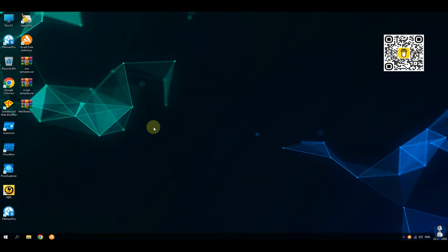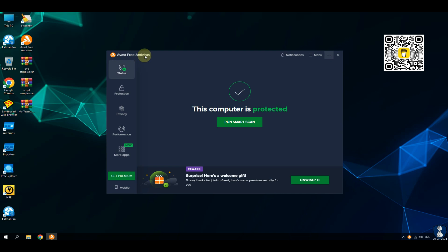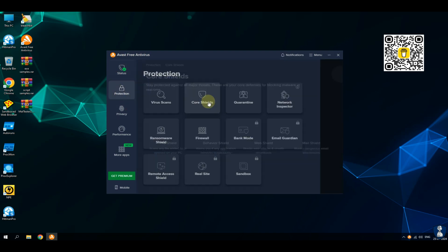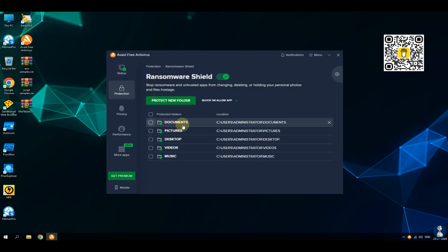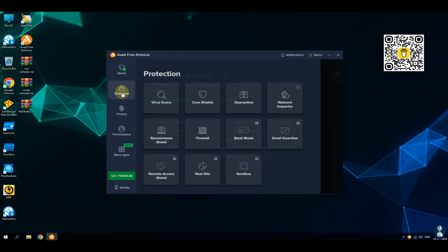You've heard about ransomware attacks, but which free antivirus software can truly protect you? Let's find out! Curious about ransomware? Stick around, we've got a real battle on our hands. Imagine your files held hostage — Avast or ZoneAlarm, who will be your digital superhero?